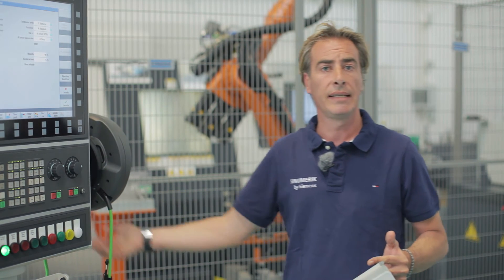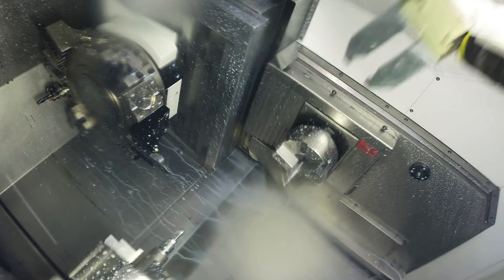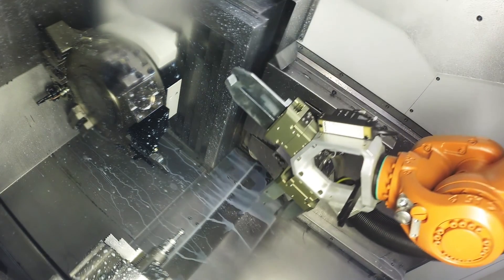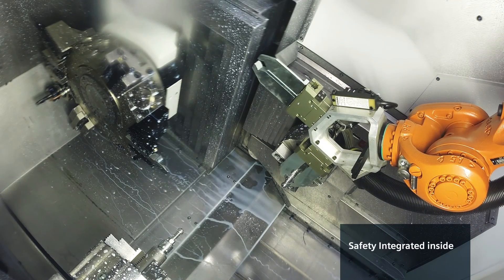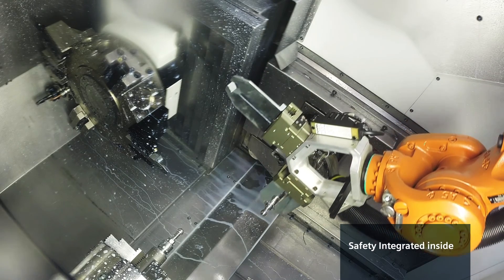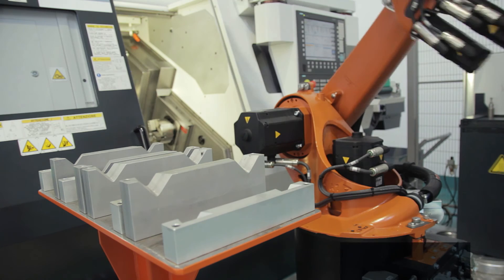The Integrate Run My Robot solution comprises many additional features. It is not just a programming channel — it also contains integrated robot diagnostics. And, as an essential aspect both for Siemens and KUKA, Safety Integrated is implemented completely on board.